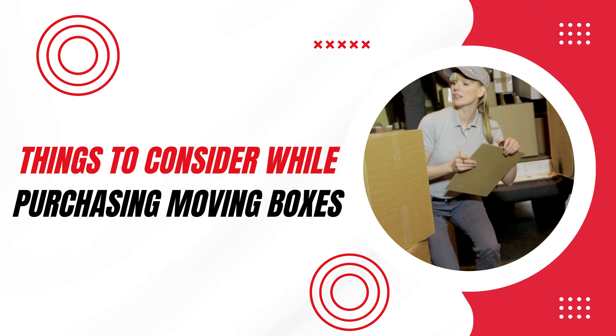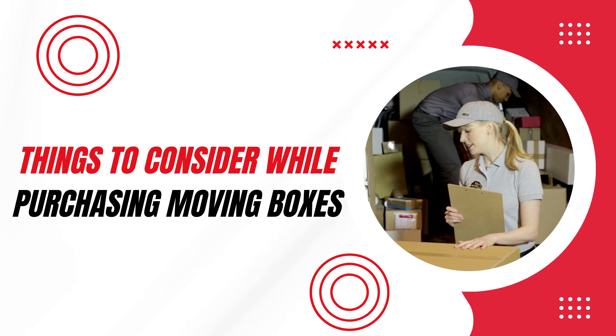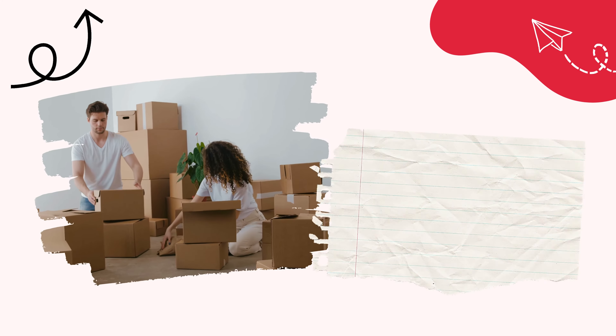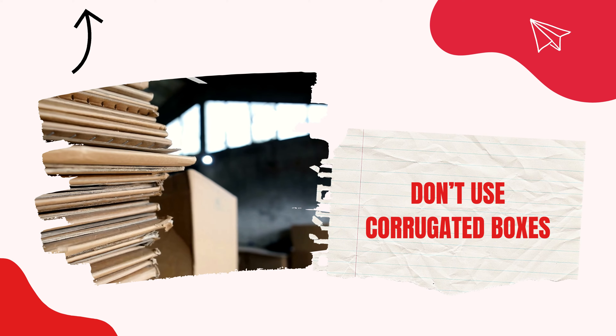There are a number of considerable factors that need to be the focus while purchasing moving boxes for your relocation. Here is the list of factors to consider while choosing moving boxes: pick the right size of boxes, buy the right quantity of boxes, and don't use corrugated boxes.